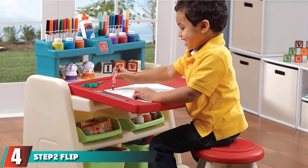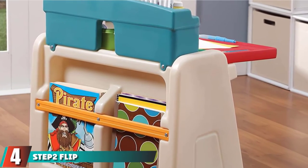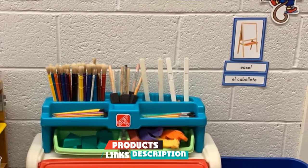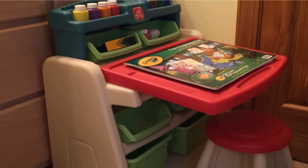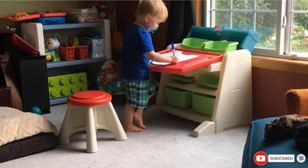Next at number 4, we have the Step2 Flip and Doodle Desk with Stool. The all-in-one kids activity table comes with plenty of storage options. Children can use it as a board and also an art and craft table. It comes with a stool to make your kid comfortable while engaging in creative activities.